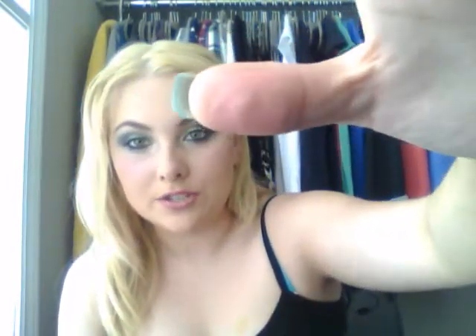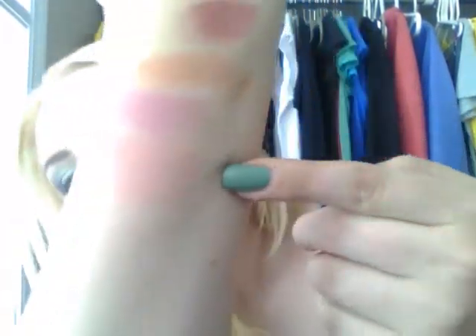My next favorite is a mineralized blush in Dainty. It's just a really nice peach with gold reflex in it — it's gorgeous. I love this. Like I said, this is suitable for many different skin tones. This is just a beautiful kind of coral-y peach. It's really light — that's what it looks like right there if you guys can see it.